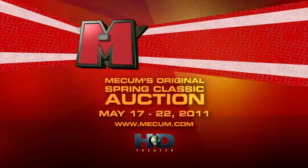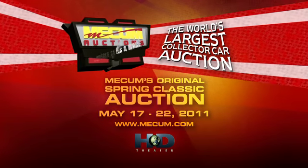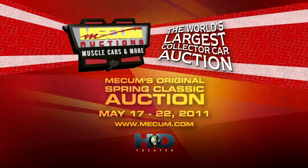Six days, 2,000 cars, the world's largest collector car auction at the Indiana State Fairgrounds, May 17th through 22nd.